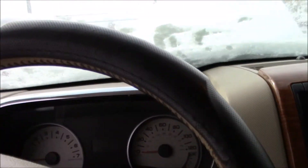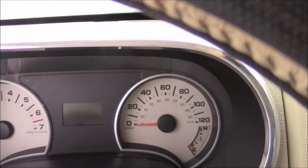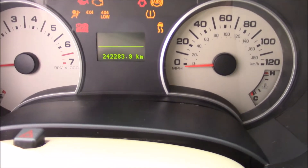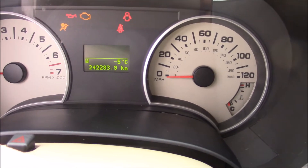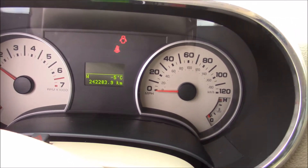Step on in and let's check out the mileage on this vehicle. There we are — 242,283. It starts right up. Nice!